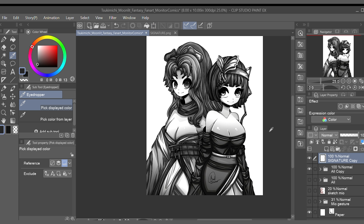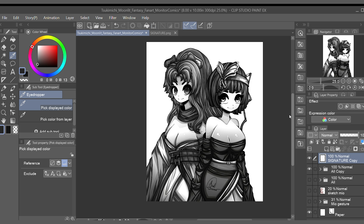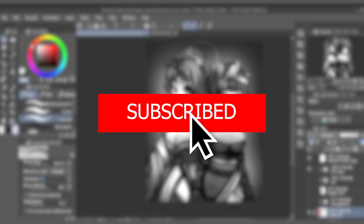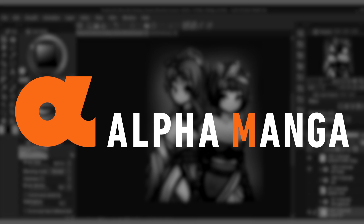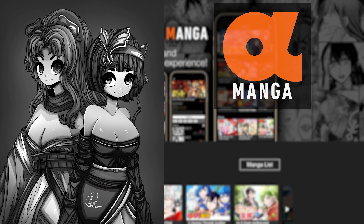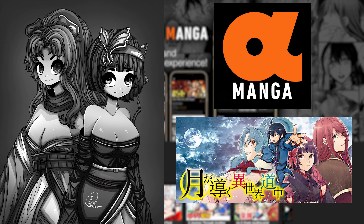I don't want the conversation to end here. Leave a comment down below telling us about your thoughts on the isekai genre and its growing popularity. Tell us what isekai series you are a fan of and why. If you got some value out of this video, please like the video and subscribe to my channel if you haven't already. I want to take this moment to thank Alpha Police for sponsoring this video. Make sure you all go download the Alpha Manga mobile app and check out the manga series Tsukamichi Moonlit Fantasy. As always, keep creating everyone — I will see you all in the next one.